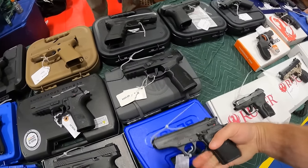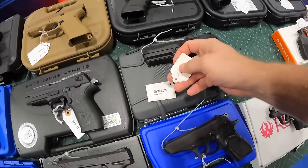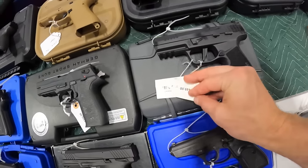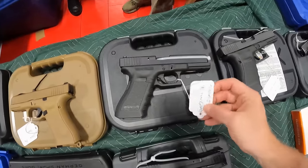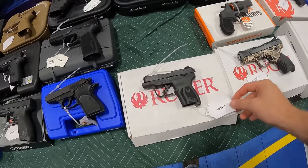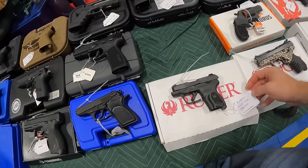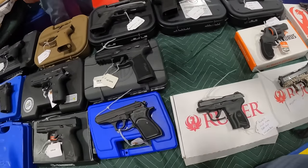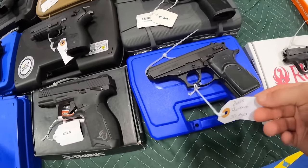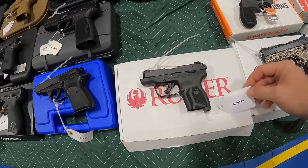We've been looking for a 380 — I bought a bunch of 380 ammo and I don't own a single 380. The Ruger 380 Max is pretty good. I'm still interested in the other ones we were talking about. And the Bursa Thunder 380 at $300 — I like the price on that one too. And the Ruger LCP Max 380 at $420 with a lockbox.